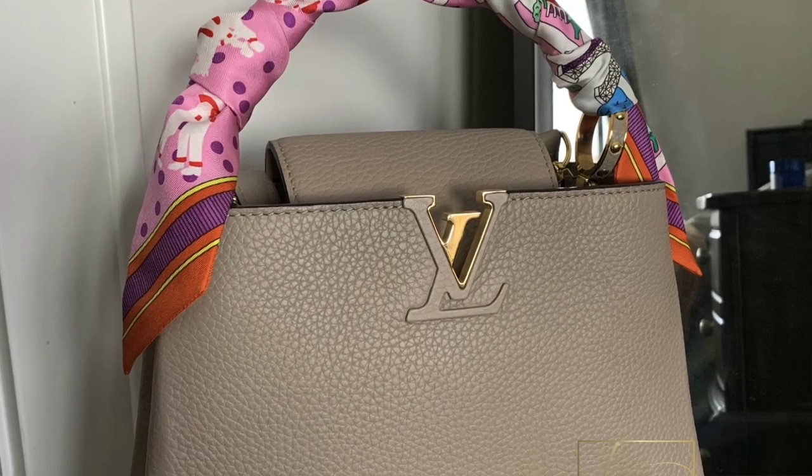My fourth sell pick might be a little surprising — it's the Louis Vuitton Capucines. Earlier in my collection I loved it; it was a dream bag for me. But as my collection has evolved, I find myself reaching much more for my Chanel bags. I love the galet color, the leather, and the durability — there are so many great things about it — but at the end of the day I just don't use it enough. Plus, Louis Vuitton holds decent resale value.